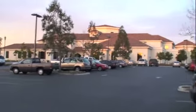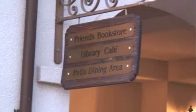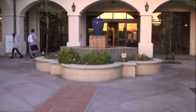So this is my library. We're just coming up on it. We have a bookstore, cafe, and there's like this patio area. It's a really nice place, especially at this time of day, because it's kind of dusk.